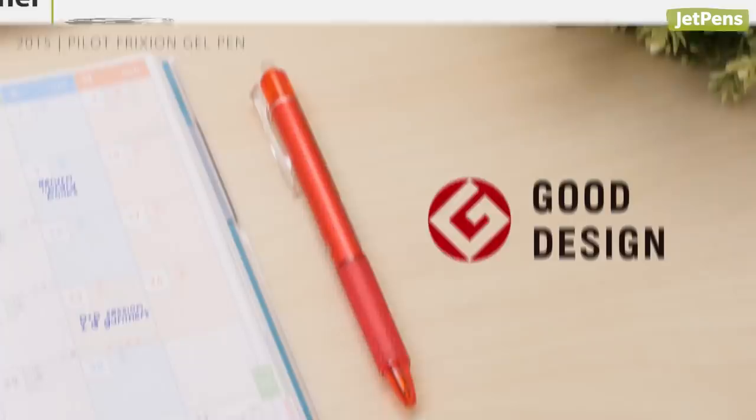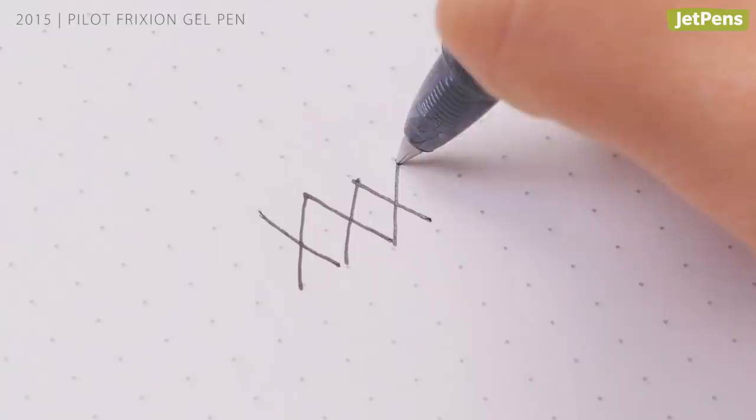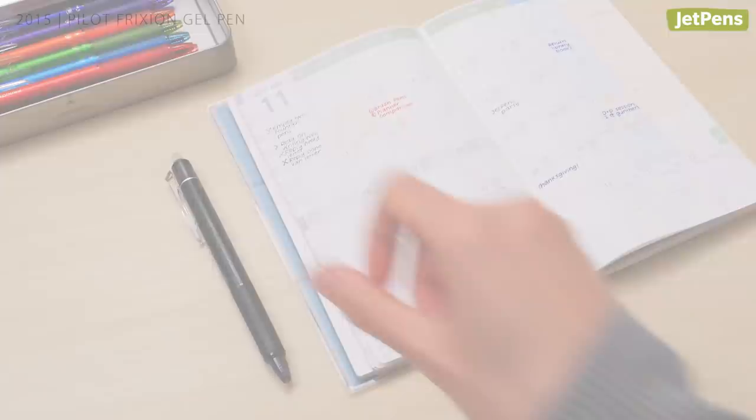2015: the Pilot Frixion Gel Pen. Pilot's Frixion Gel Pen won the Good Design Award in 2015, but pen nerds have known about its erasable ink for years. The ink is thermosensitive and reacts to heat caused by friction as you rub over it with the eraser. It's perfect for using in planners and calendars!